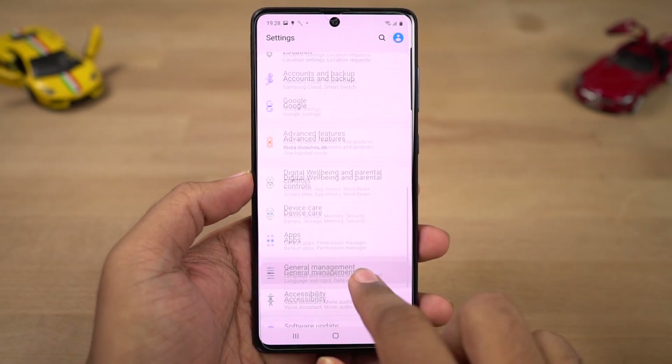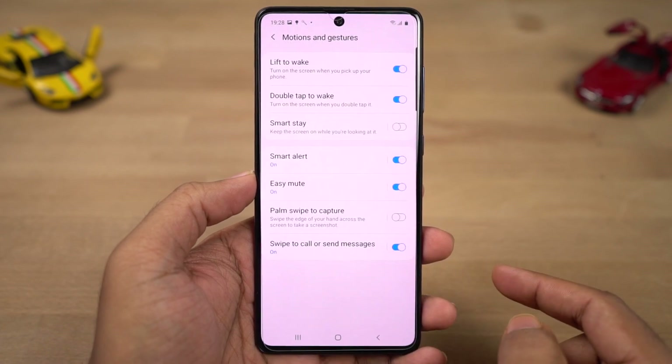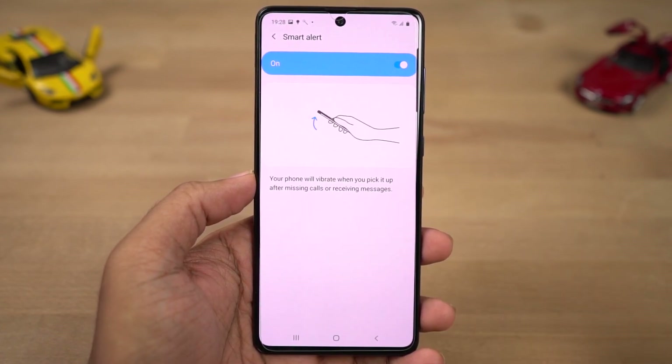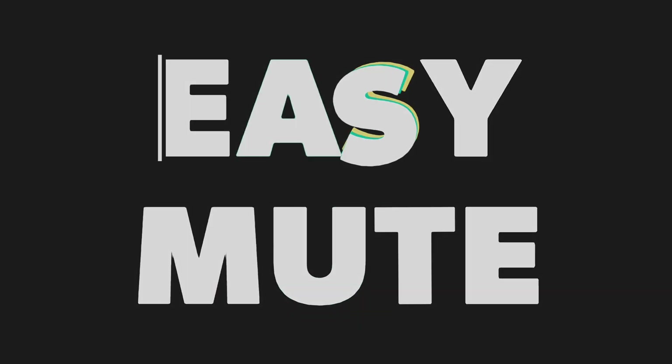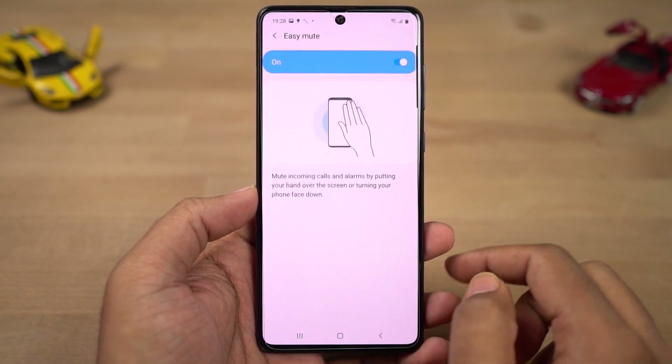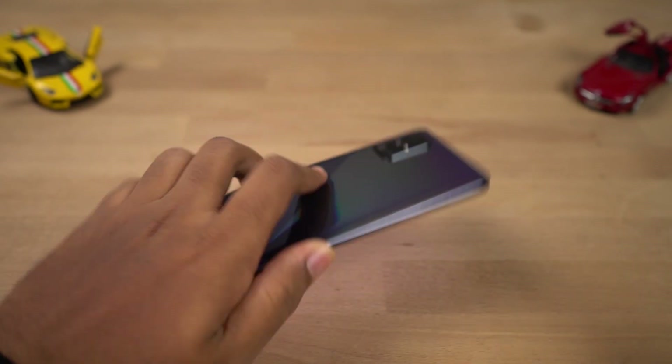Next we have smart alert — once you enable this feature, every time you pick up your phone, it will vibrate if you have a missed call or a message. Next we have easy mute — once you enable this feature, you can mute incoming calls or alarms by placing your hand on your phone or by turning it face down.